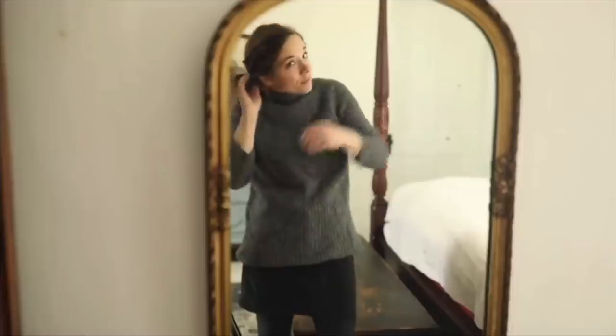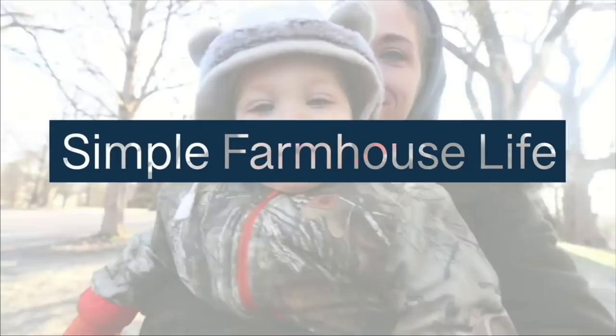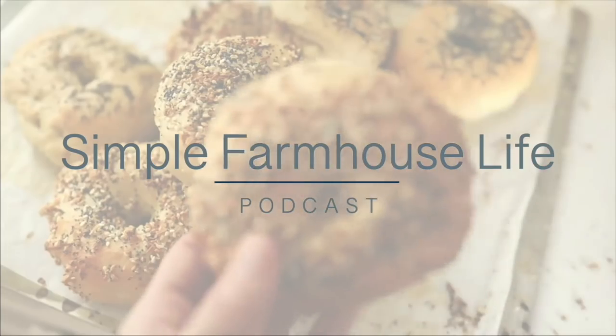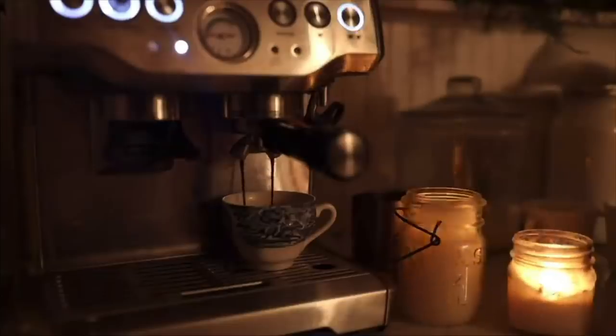Welcome back to the Simple Farmhouse Life podcast. Today I'm going to do part two that I promised last episode on the pregnancy Q&A. I got so many questions and I didn't get to answer all of them, so I'm going to dive into those and answer the rest of your questions. My name is Lisa, mom of six and creator of the blog and YouTube channel Farmhouse on Boone. Join me as I share my love for creating a handmade home, scratch cooking, and a little mom and entrepreneur life along the way.